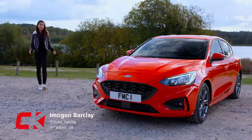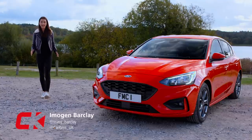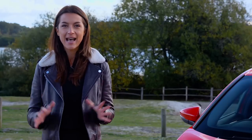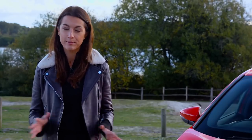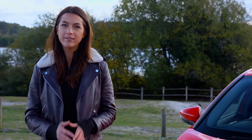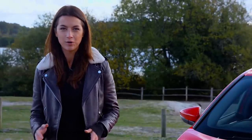The Ford Focus has been one of the UK's best-selling cars ever since it first hit showrooms in 1997. Buyers have loved its range of engine and trim options, its fantastic driving ability and excellent value approach to motoring. All of this has made the Focus a huge success for Ford.